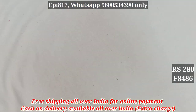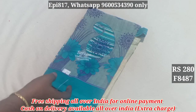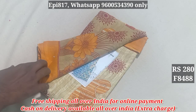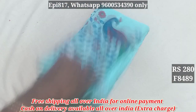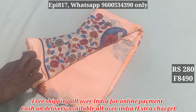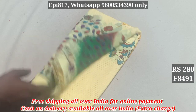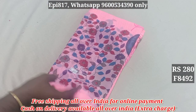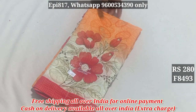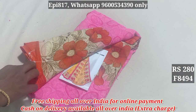8503. 8491. 8492. 8493. 8494. This is $280 for free shipping and cash on delivery.